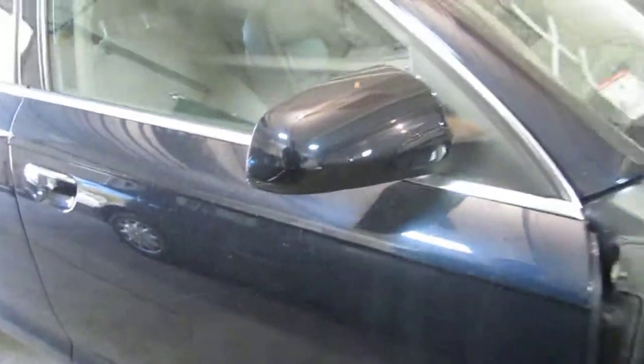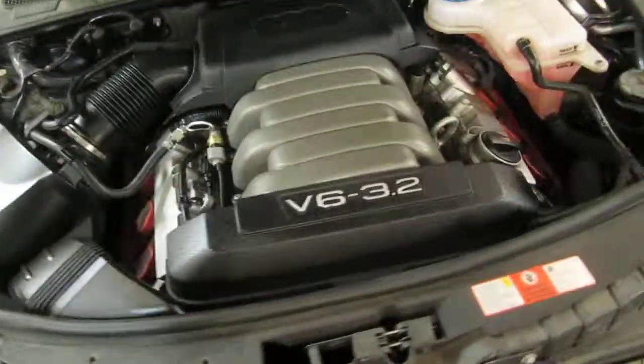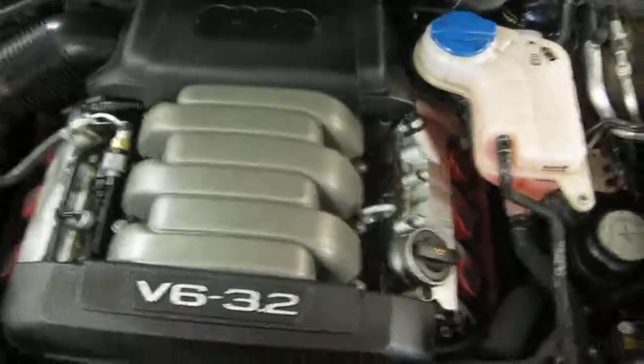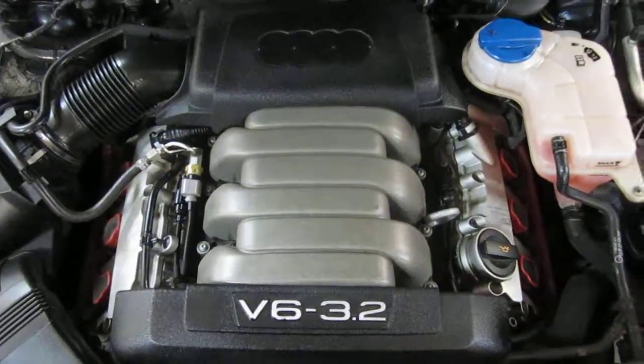You can also visit us on the web at www.tomsforeign.com. This concludes the video portion of our excellent running 2005 Audi A6. Thank you.